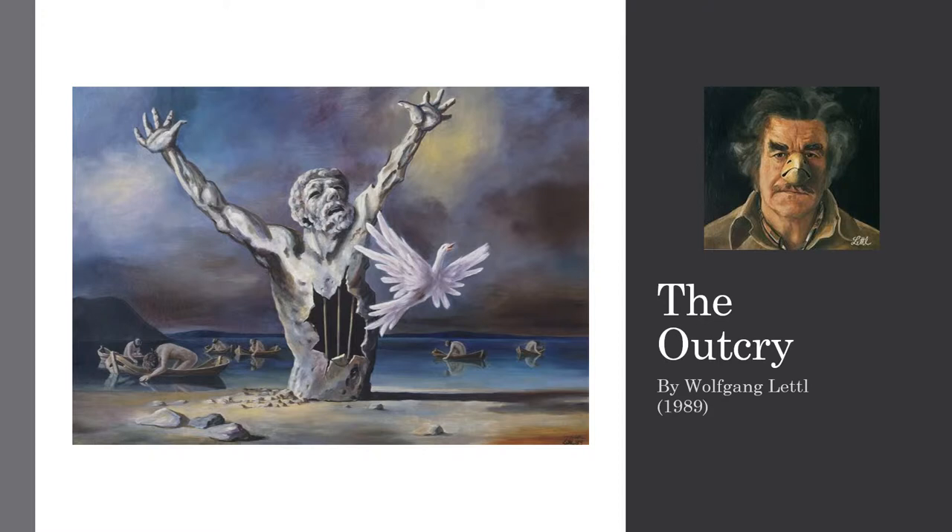This painting belongs to the Grey series, which is a 24 serial paintings collection. If you are wondering where this collection is located, it is in the Axtinson Gallery of Art in Germany.